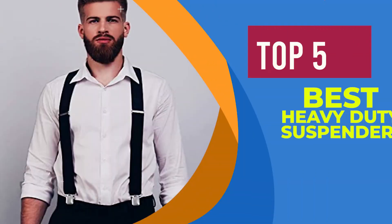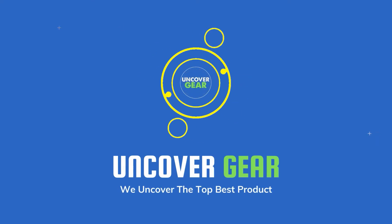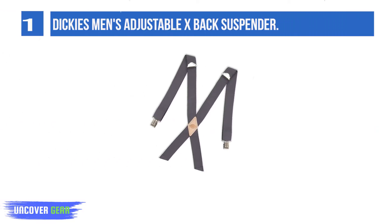We are going to review the top 5 best heavy-duty suspenders. List number 1: Dickies Men's Adjustable X-Back Suspender.